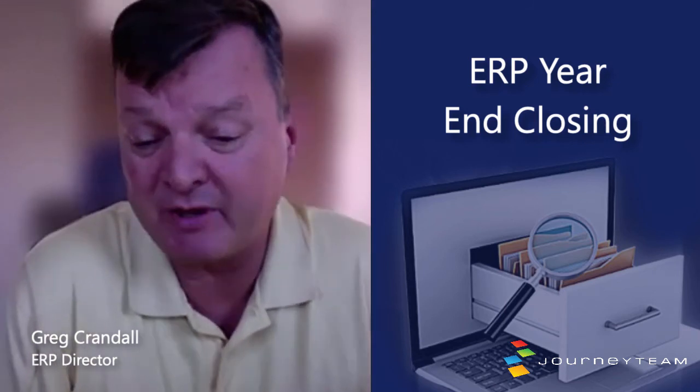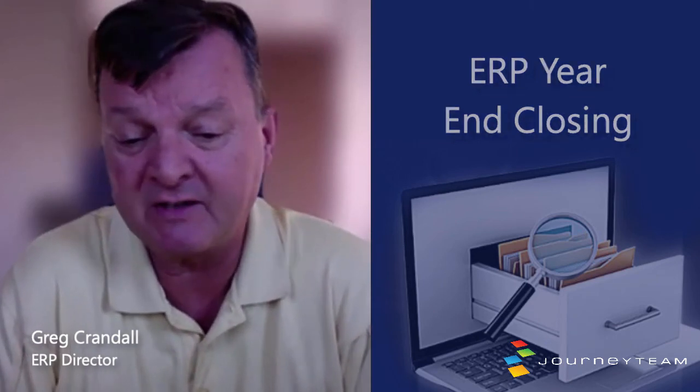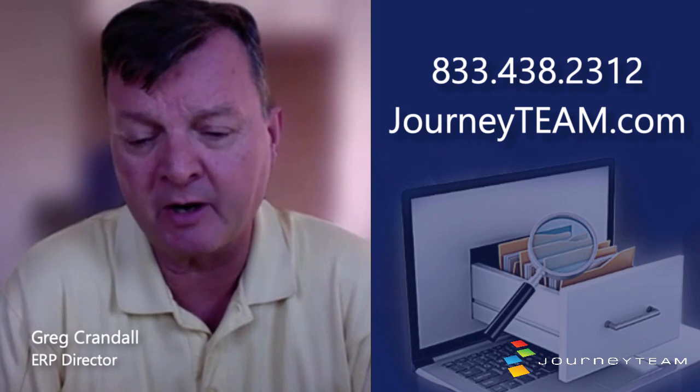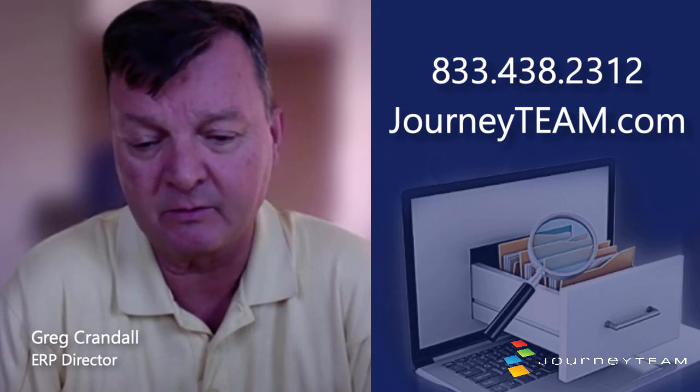If you need some help, assistance, or advice, please contact us. There are multiple ways to contact us. We'd be happy to get one of our consultants to look at it or one of our technical people to help you with a patch or an upgrade. Whatever you might need, please contact us — we're here to help.